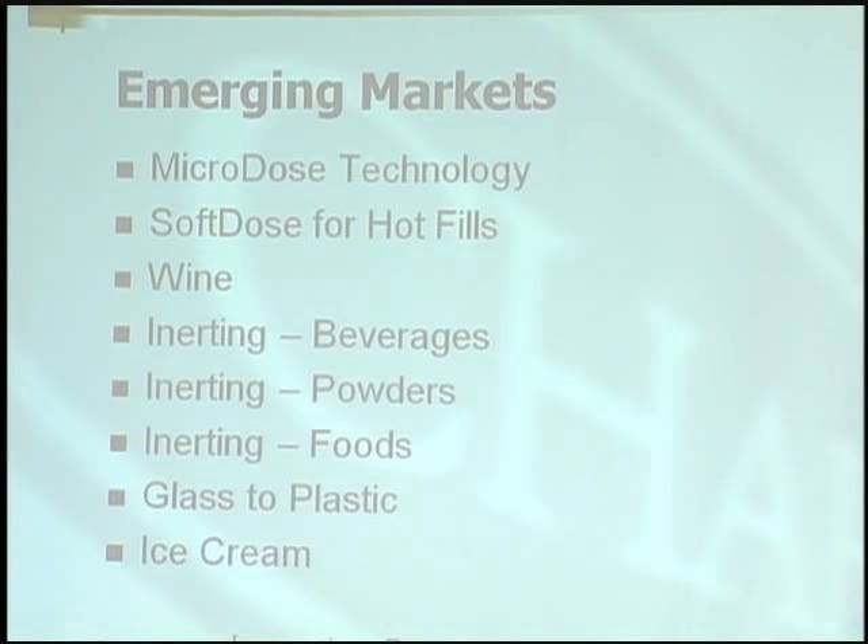We have a soft dose technology for hot fills. Essentially what we do is take the liquid nitrogen and gently lay it down on top of a hot fill product, thereby minimizing the splatter into the product.